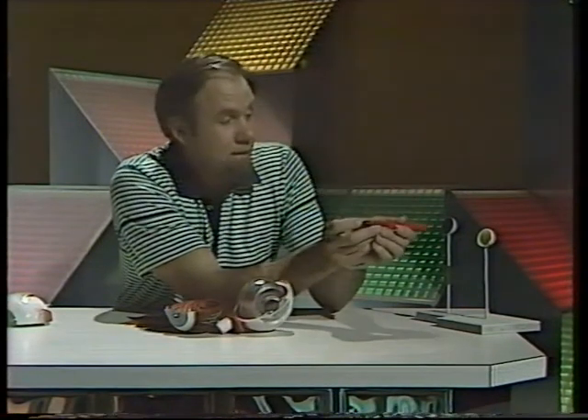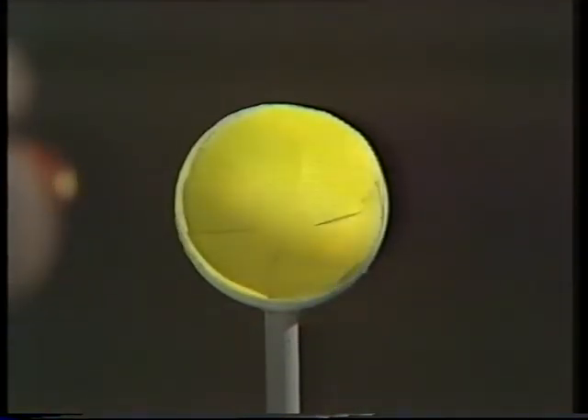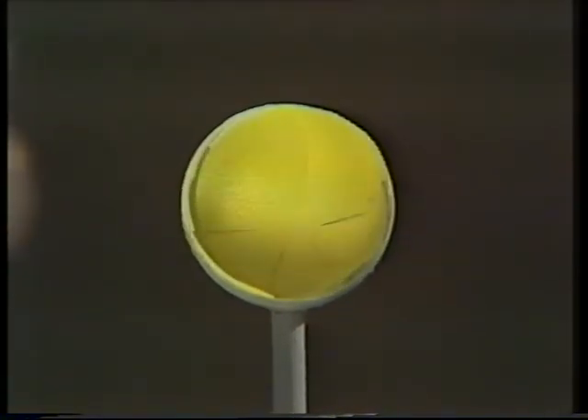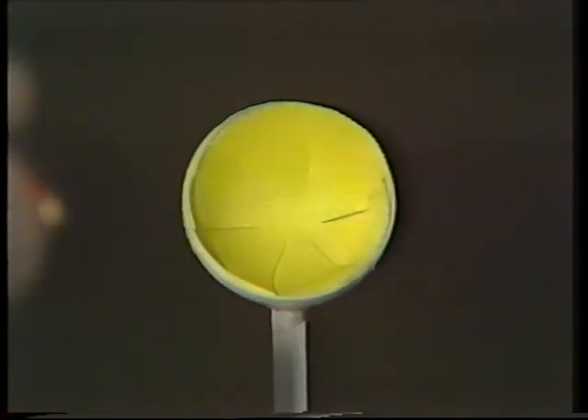But if you hit the tapetum in the cat's eye, you get a very different effect. The entire eye glows yellowy green. The tapetum throws light back at you, and the whole thing glows like a great big yellowy green ball. And that's the idea that people who make road signs use in manufacturing their cat's eyes.